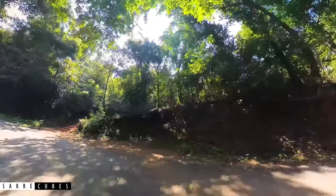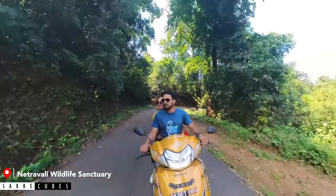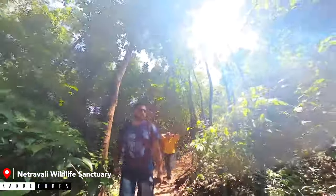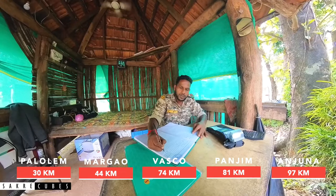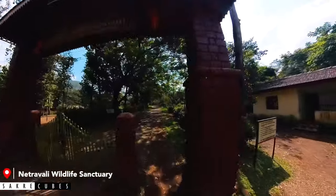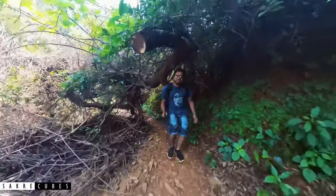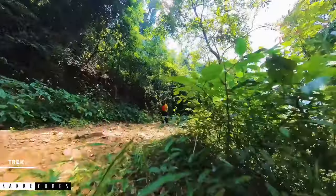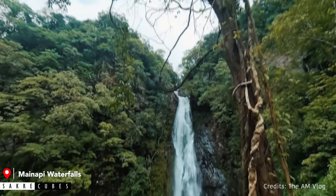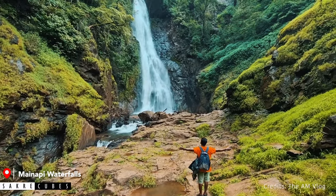If you want to explore Goa beyond beaches, you must visit Netaravali Wildlife Sanctuary. It is around 30 km from Palolem and 44 km from Madgaon. Netaravali is a protected forest range maintained by the Goa Forest Department. This is strictly a no-plastic zone, so it is not allowed to carry single-use plastic or alcohol inside the forest. The two main attractions are Mainapi Waterfalls and Savari Waterfalls. To reach Mainapi Waterfalls you will have to do a long trek through dense forest — 4 km, taking around 1 to 1.5 hours. The waterfalls are surrounded by lush green forest and look stunning especially in monsoon.